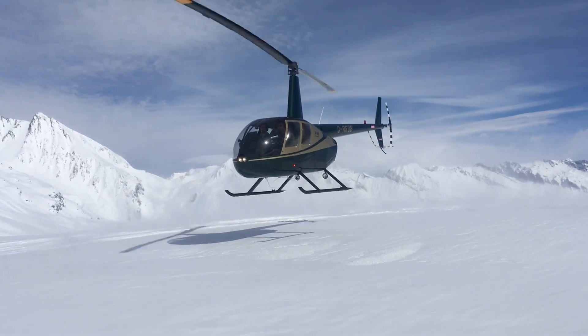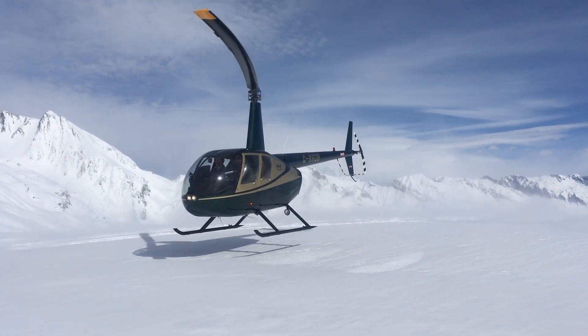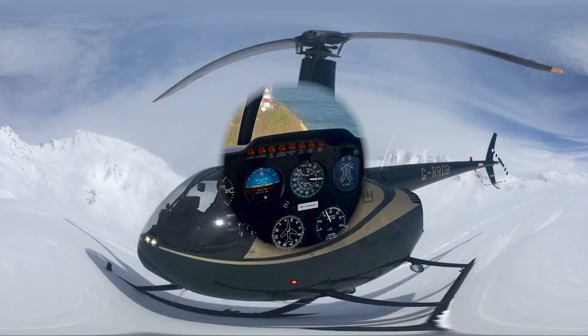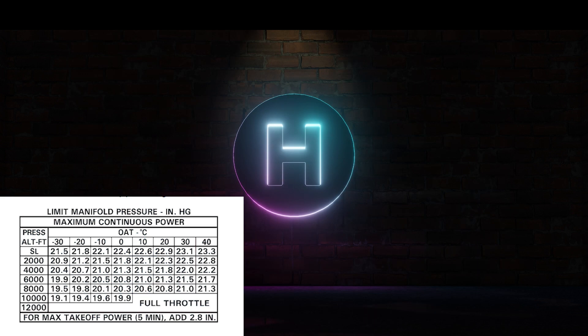Let's use another example. Say we're flying a relatively light R44 with two persons on board and a full tank of fuel — that's around 2,200 pounds takeoff weight. We can happily hover at sea level in and out of ground effect. In the hover at sea level, we note we're using about 21 inches on the manifold air pressure gauge. Looking at the MAP limit chart at sea level at 10 degrees, we can continuously use around 22.6 inches and maximum power up to 25.4 inches — well within power margins.